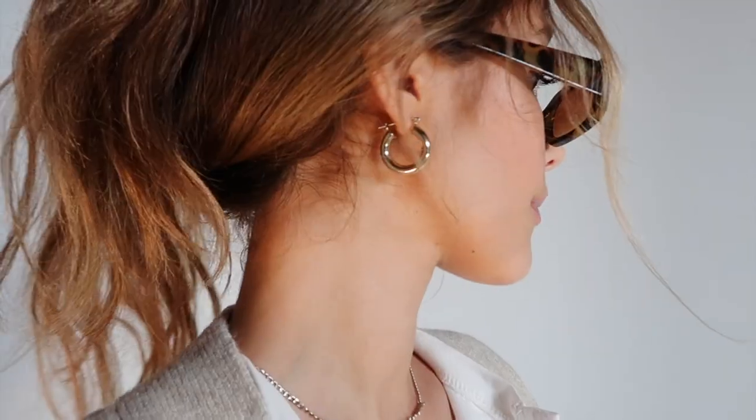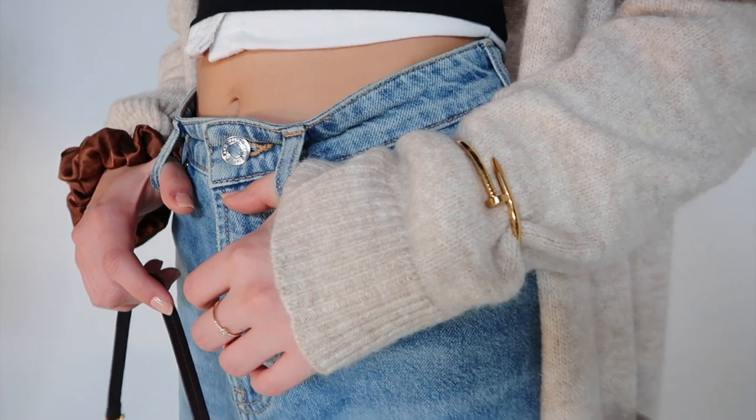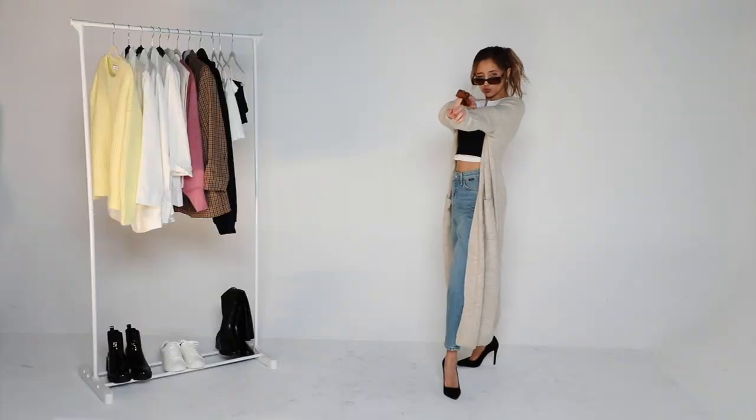I wanted to stick to that warm neutral color palette, so I went with these brown tortoise shell sunglasses. Since everything is a single color without any design, I wanted to fancy it up with accessories around my wrists — a gold bracelet over the jacket, which I thought gave the jacket a little bit of shape, and then a brown silk scrunchie on my other wrist.